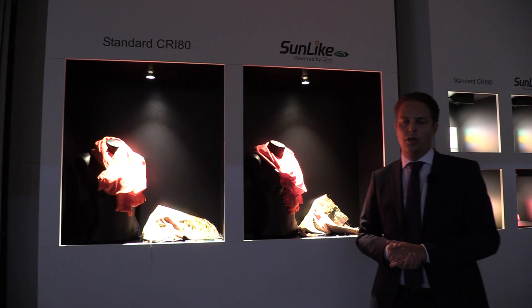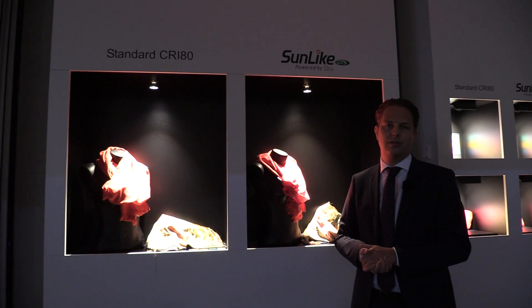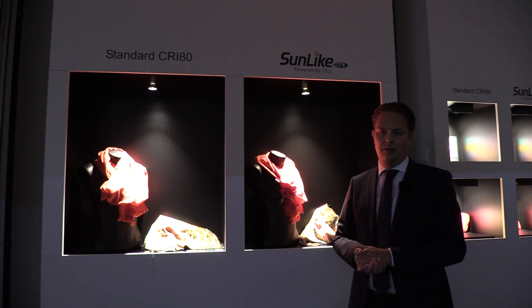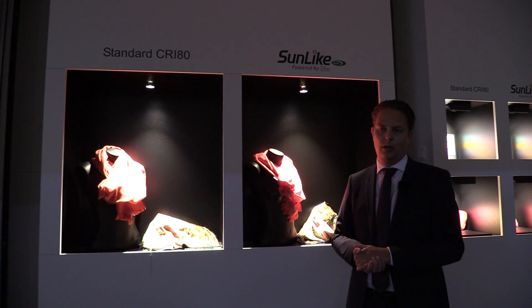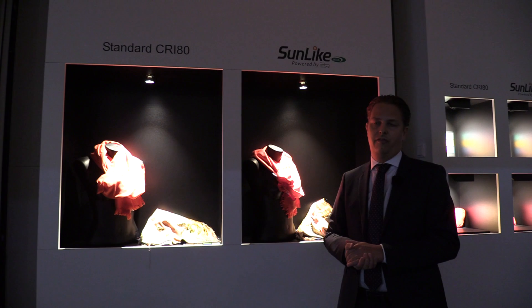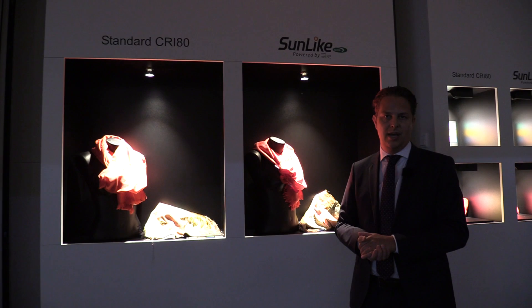Human beings got used to natural light — the sunlight for thousands of years, the fire flames — but recently, in the last hundred years and especially the last ten years when LED technology became quite common, quality was not the focus anymore. People were focusing on efficacy, on lifetime, on cost reductions, but not on the quality of light.